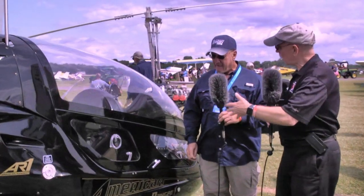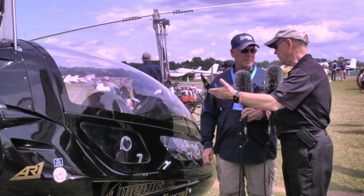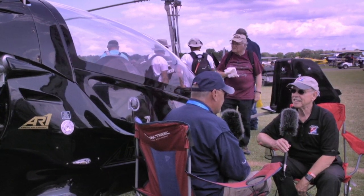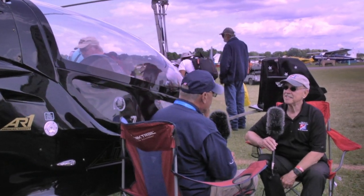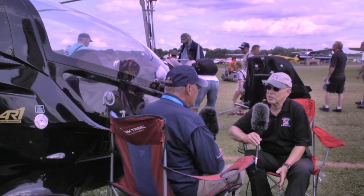Let's grab a couple of chairs and I want you to talk to me a little bit about how this aircraft operates with the canopy on it. Well, the American Ranger is a very good flying airplane — very light and handles very well. When you put the canopy on, it does change the flight characteristics some.